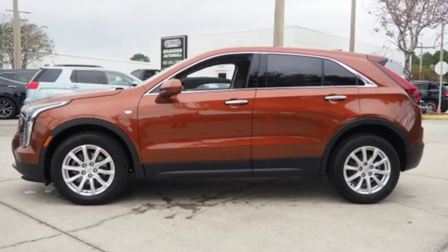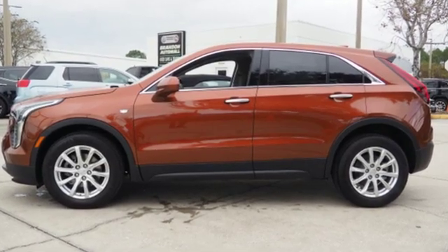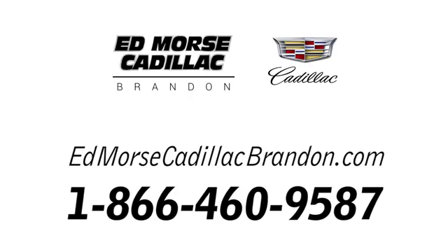Someone's going to drive this fantastic vehicle off the lot. Should be you. Test drive it today. Call us today at 1-866-460-9587. For value and for service, it's Edmars.